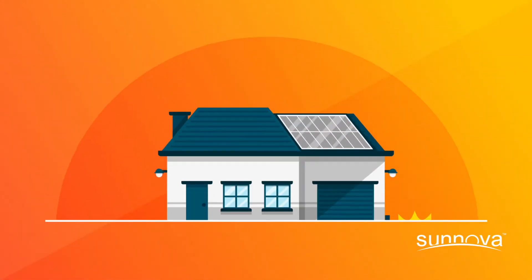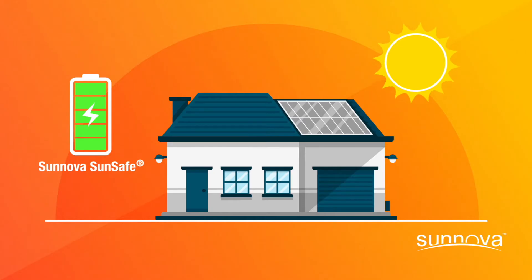By adding a solar plus storage system like Synova SunSafe, you'll not only enjoy all the benefits of solar, you'll get extra peace of mind knowing that the energy you need will be there when you need it most.